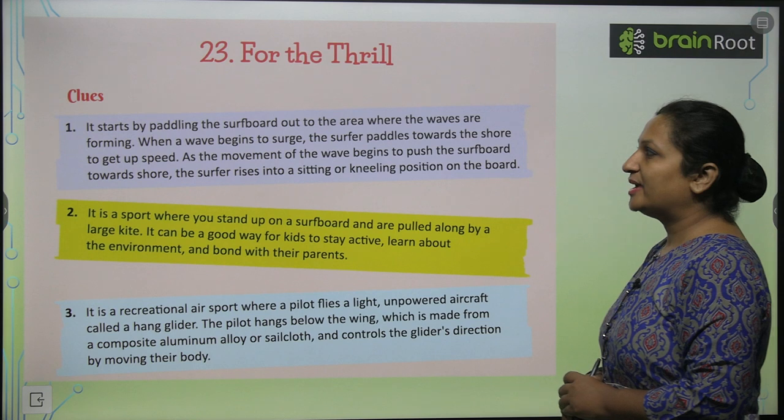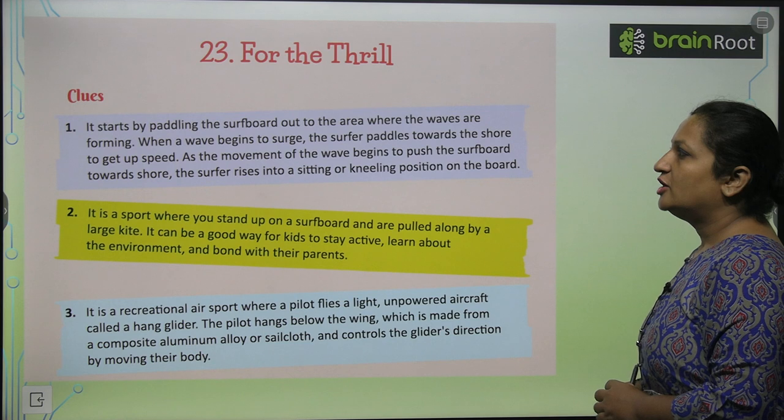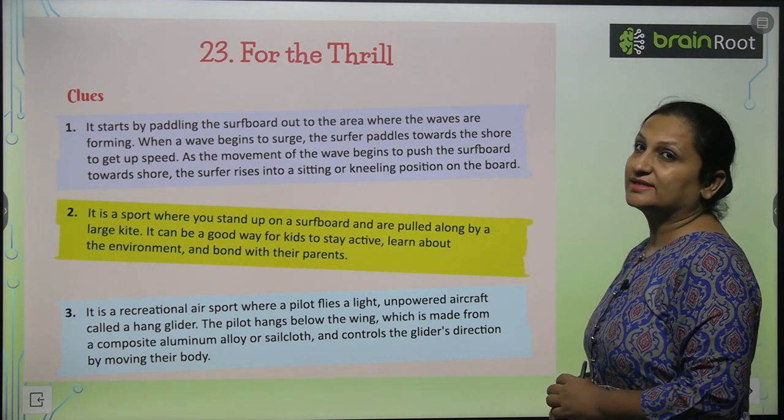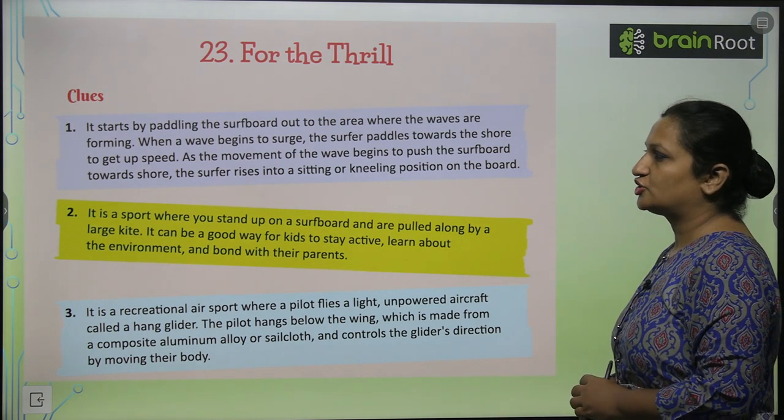It starts by paddling the surf boat out to the area where the waves are forming. When a wave begins to surge, the surfer paddles towards the shore to get up speed. As the movement of the wave begins to push the surf boat towards the shore,